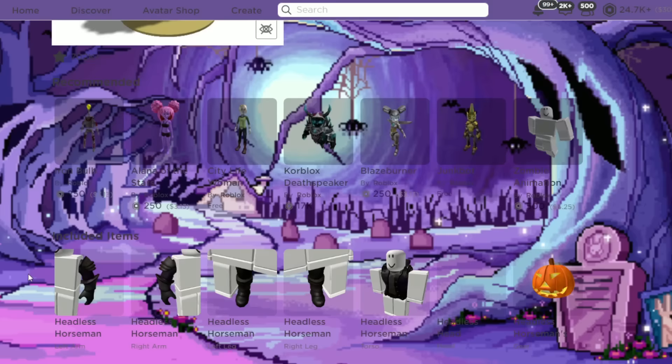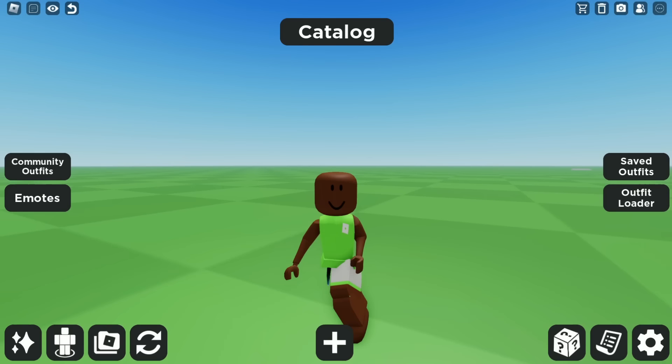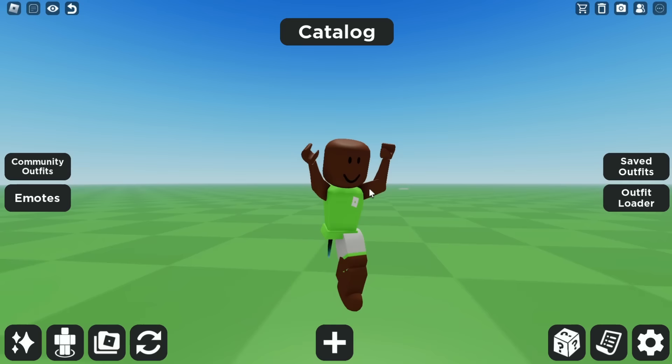Okay, I'm excited! That's pretty much the most expensive thing I'm ever going to buy in this video and I'm so happy I finally got it. Now that we bought Headless, I'm going to go back to the game and do some of the outfits I've already made for Headless, buy them, and also make some other outfits.